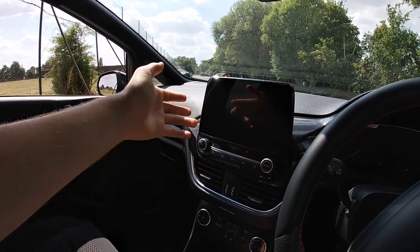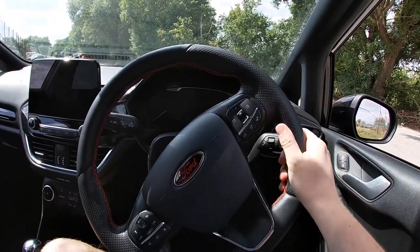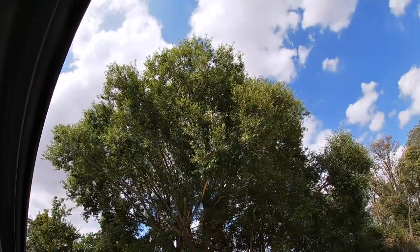It's also got lane assist — I believe that comes on all trims, even non-ST Lines. It works best on dual carriageways or motorways; around town it doesn't really work. It essentially prevents you from creeping over the white lines into other lanes. You've got Apple CarPlay, which works when you plug your phone in, but it's also just a regular radio. The touchscreen is really quick with no real lag, and the steering wheel is nice and chunky.